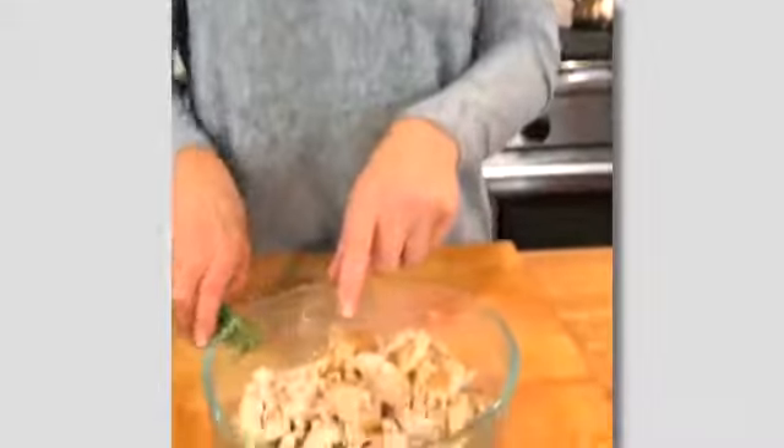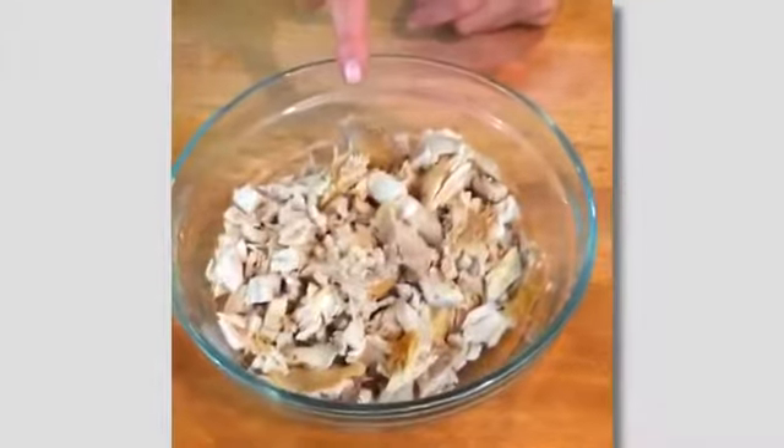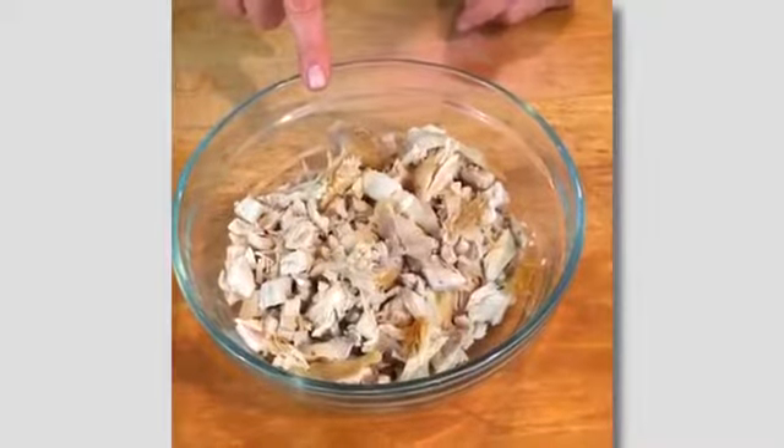You guys know I'm really into my head-start ingredients. That basically means we prep a bunch of stuff on the weekend and it's hanging out in the refrigerator. One of those things is usually some form of chicken — oftentimes a store-bought rotisserie chicken, because I don't have to do anything and it's delicious and versatile. Get a rotisserie chicken, chop up some veggies, and you've got two amazing head-start ingredients you can use in a plethora of ways once the week gets going.